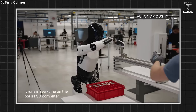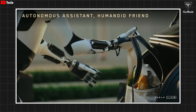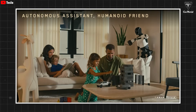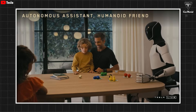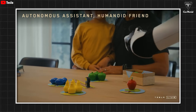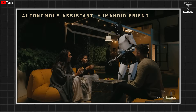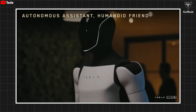Even though Optimus is being prioritized for use inside Tesla factories this year, Elon Musk's long-term vision is to turn it into a homemaker for everyday households. That's why in Tesla's demo videos, you mostly see Optimus doing chores around the house like cleaning, serving drinks, receiving packages, and watering plants. Elon believes that if Optimus can genuinely handle useful tasks, then all 8 billion people on Earth are going to want one — and that, of course, could mean massive profits for Tesla.